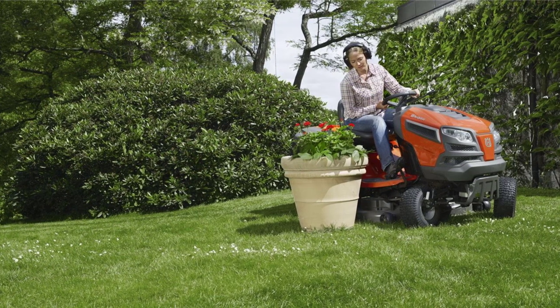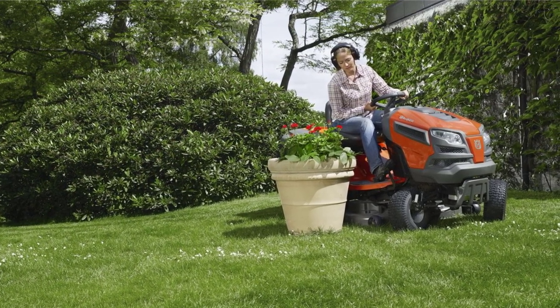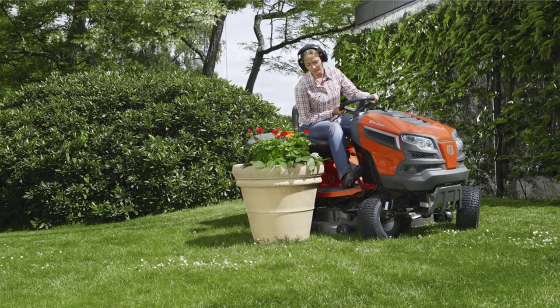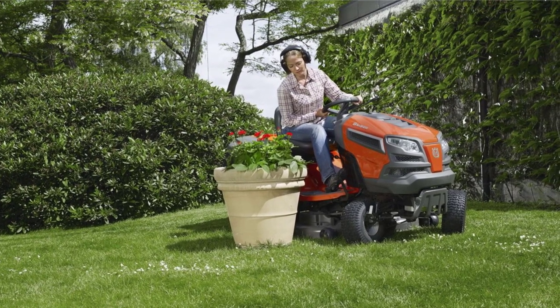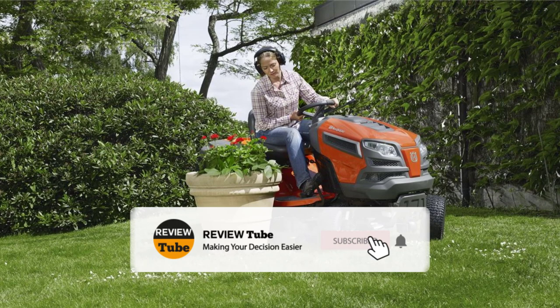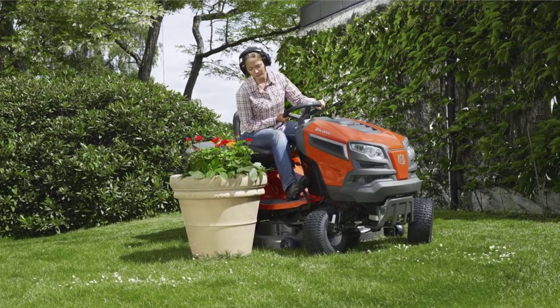So we've seen the first two of our top five lawn mowers. If you've seen any of the products mentioned so far and would like to know more, just comment in the section below. Don't forget to tap the bell icon so you don't miss any of our top five lists, and click the subscribe button to join our growing community. Now back to our list.